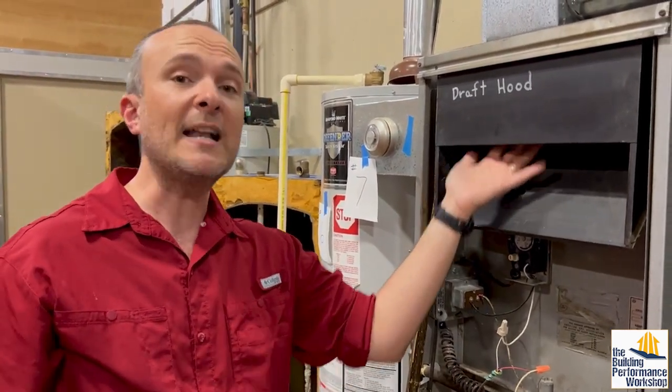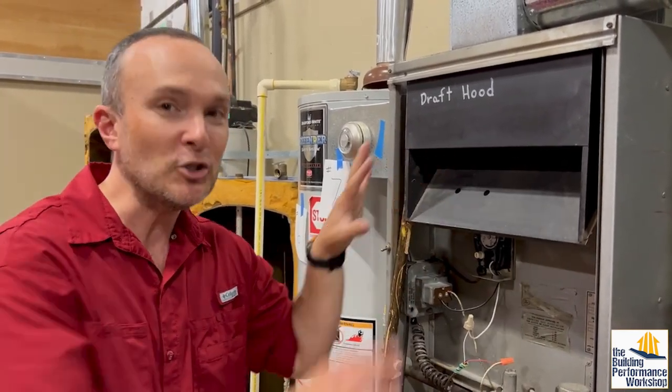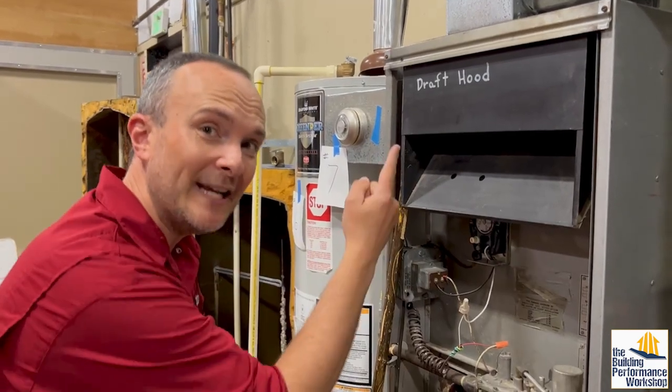These gases are going to be hotter than 500 degrees — don't stick your hand in here in real life, I'm just showing you. You can use a flashlight to see up in there.